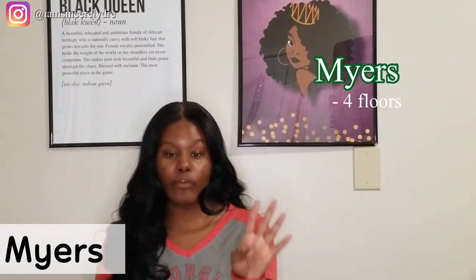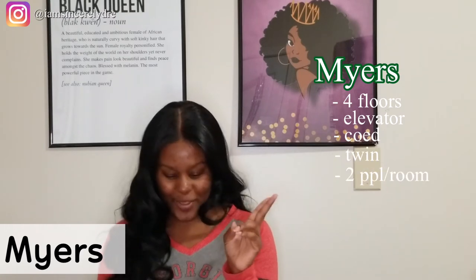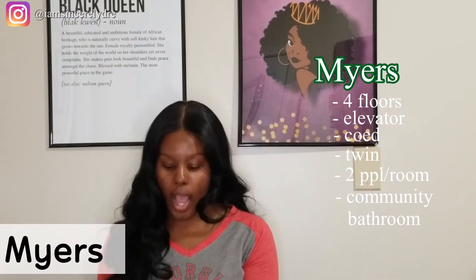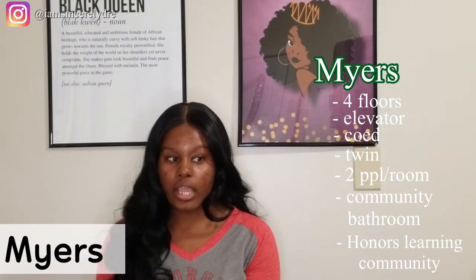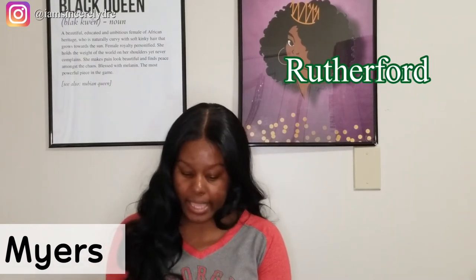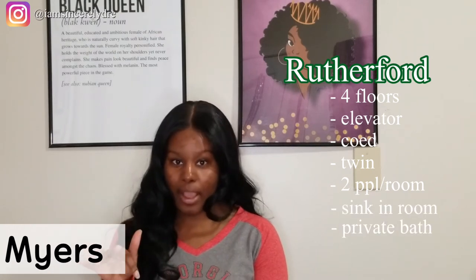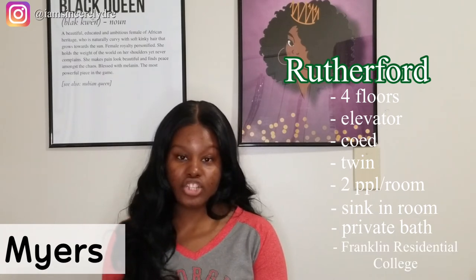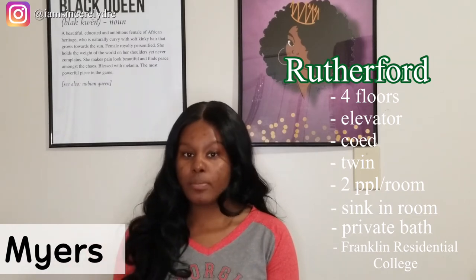Myers Hall has four floors. There's an elevator. It's co-ed. You will have twin beds with two people in a room. It's also community bath. Myers Hall houses our honors community — you do not have to be honors to live there, but it's open to honors students. Then you will have Rutherford Hall. It's basically the same as Myers, but the difference is that you will have an in-room sink and a private bath. Rutherford Hall also houses the Franklin Residential College, which you can look up online if that's something you're interested in.